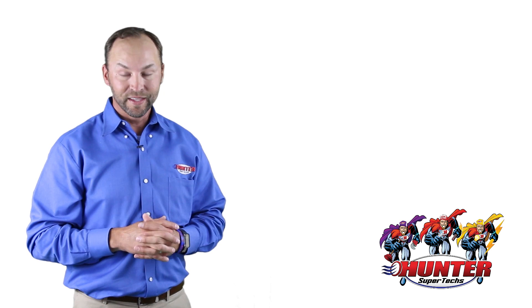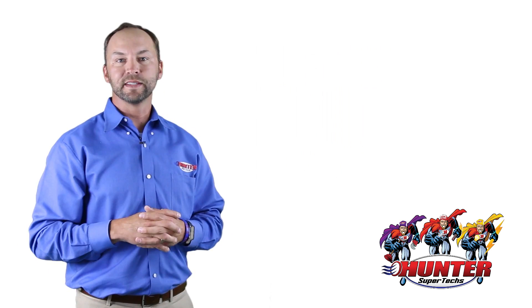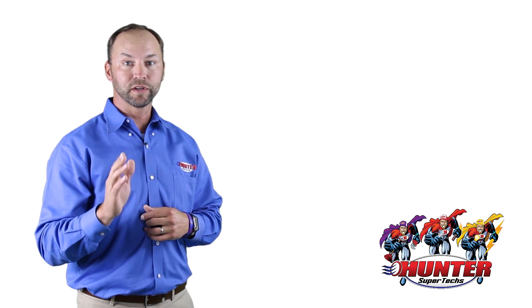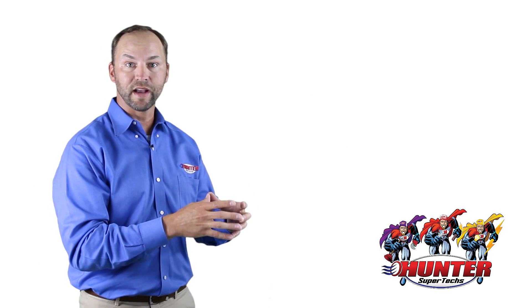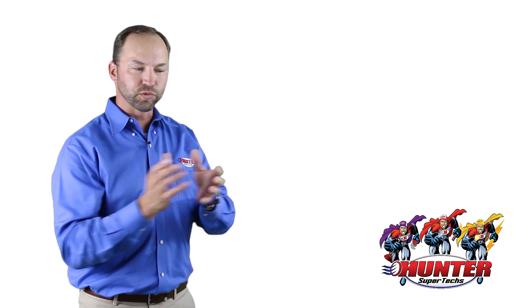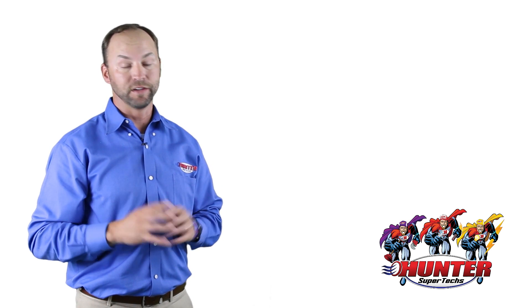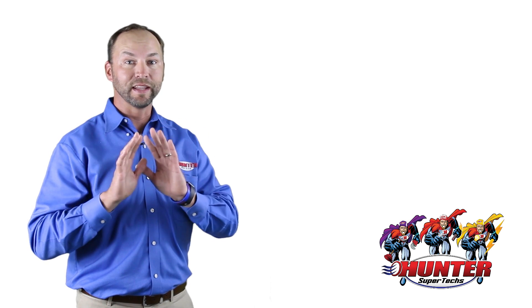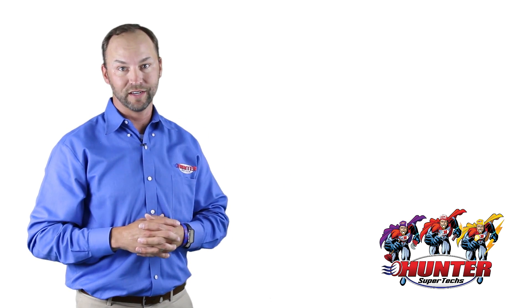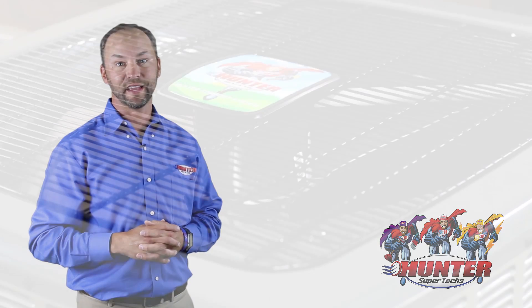The first big thing — it's actually got a lifetime unit replacement guarantee. So that means if you ever have a major component failure, like the compressor outside or the heat exchanger on the inside, they're not going to just warranty that part. They're actually going to give us a whole new unit. No matter if it's been there for 30 years, you're still going to get the new unit. That's the lifetime unit replacement guarantee.